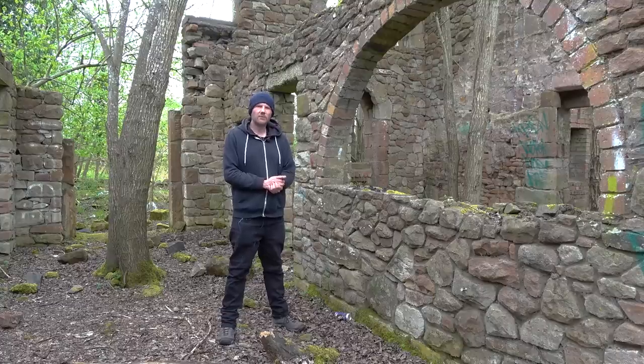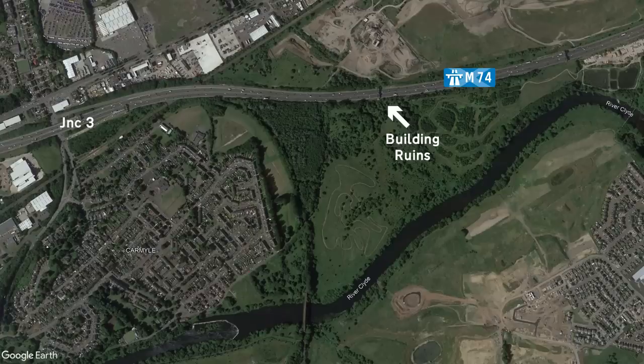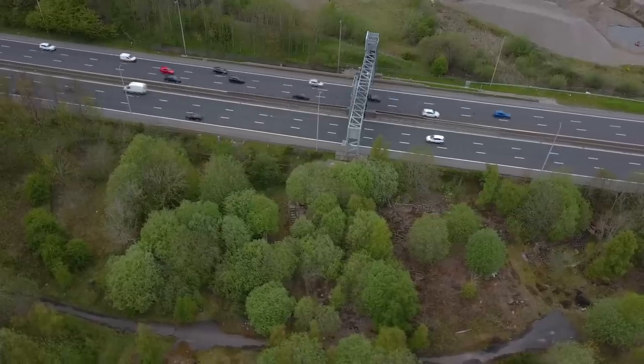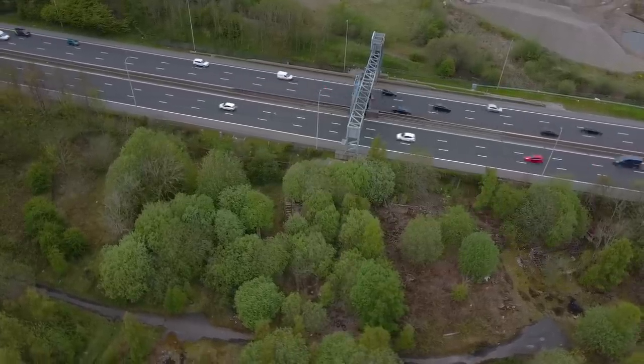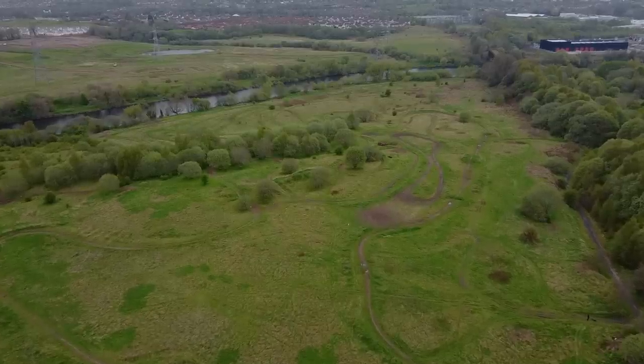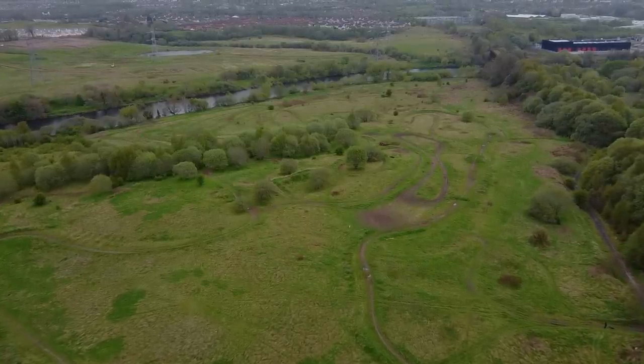Just after junction 3, the motorway passes some abandoned buildings hiding in the bushes. I think it used to be part of an old farm, and speaking of old things, next door to the farm is the site of an old coal mine. Kentmere Hill can trace its mining routes as far back as the 1850s. With coal demand in Glasgow at an all-time high, several coal mines were operated across the area. Today it's all gone, with nothing more than open spaces where the collieries used to be.